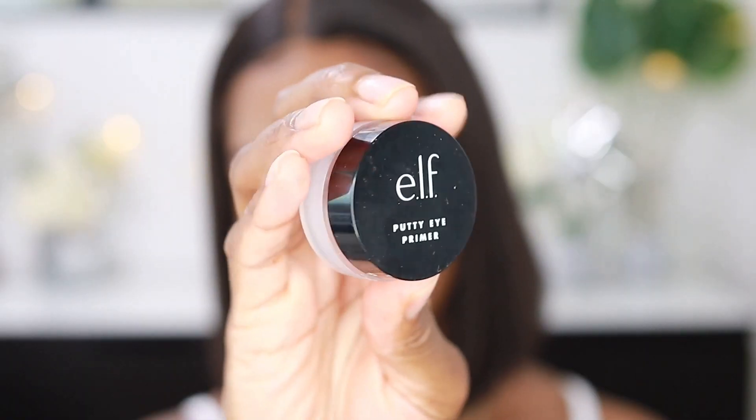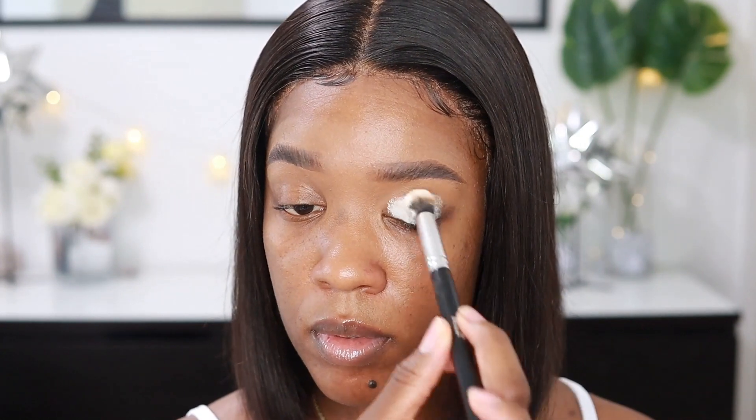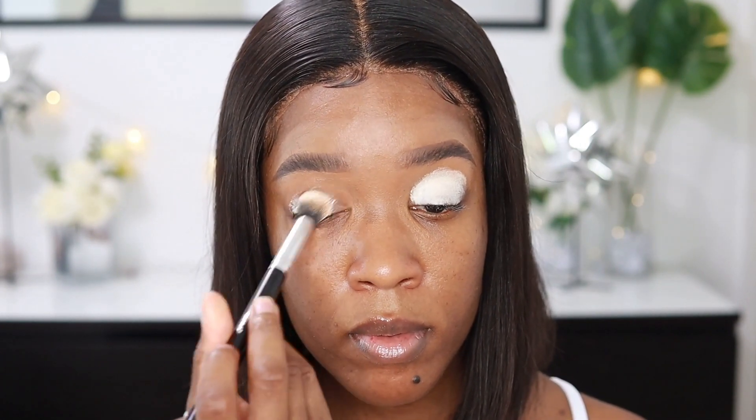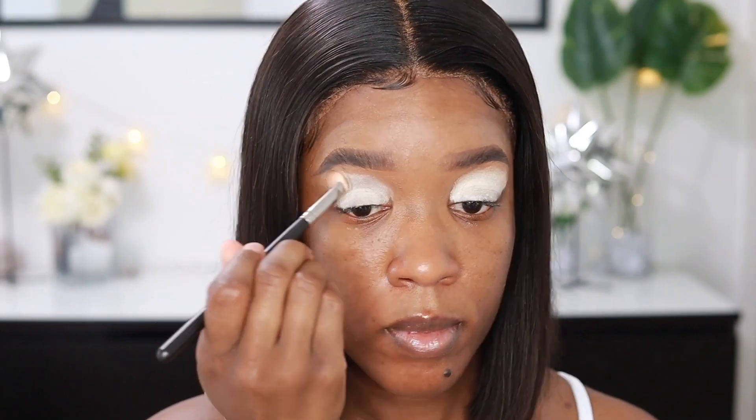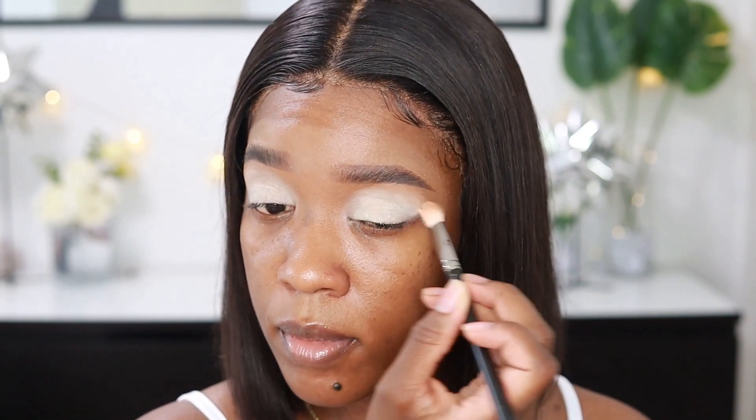As per usual, I always start with my brows on already. I'm just gonna be priming my eyelids with my Elf eye putty primer. The palette I'm gonna be using today is the Maddie Ziegler — I think it's Ziegler — Imagination palette from Morphe. It's a collaboration with her and Morphe, and I just received this palette yesterday in the mail, so it is my first time even touching it. But look at all the colors, guys.